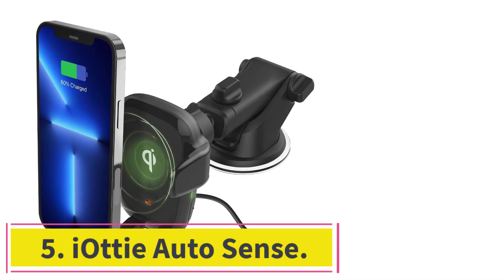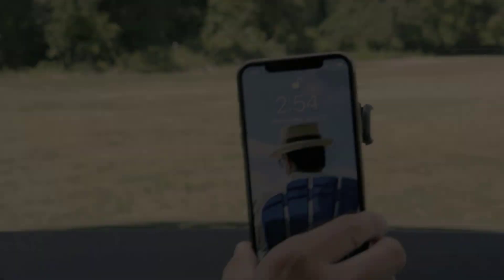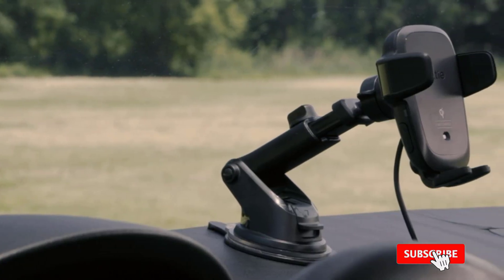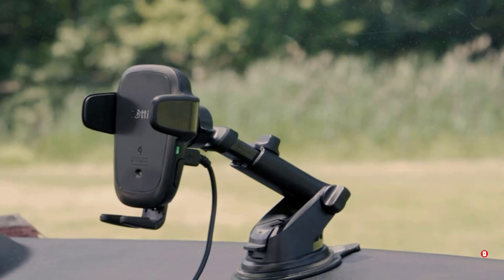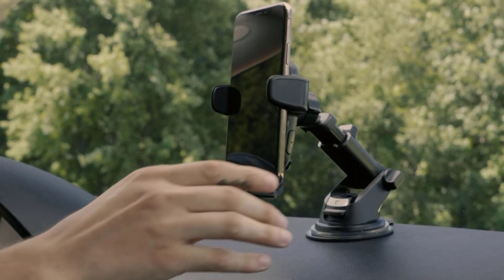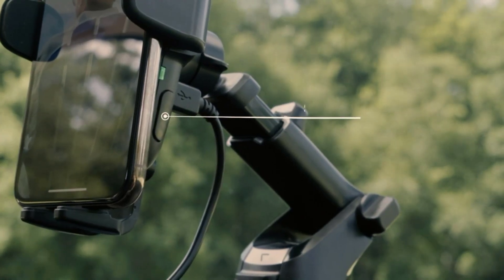At number 5: the IOTI AutoSense. The IOTI AutoSense Qi Wireless Car Charger is a fantastic device for those who frequently use their smartphone's wireless charging feature while on the go. The device is easy to use, with an automatic sensing system that allows you to simply place your phone on the charger and let it do the rest. The charger is also equipped with Qi wireless charging technology, which allows you to charge your phone quickly and efficiently without having to fuss with cords or wires. One of the standout features is its strong suction cup mount that will hold your phone securely in place while driving, even on bumpy roads. The charger is also compatible with a wide range of phone sizes.